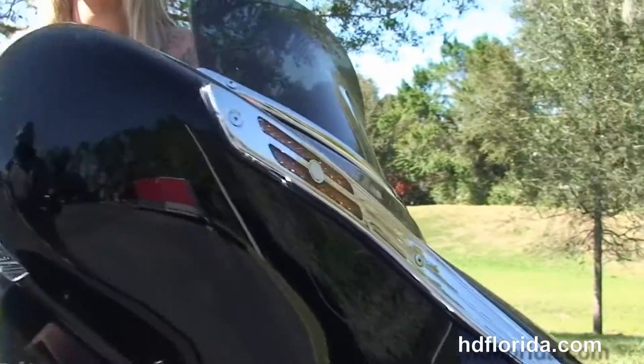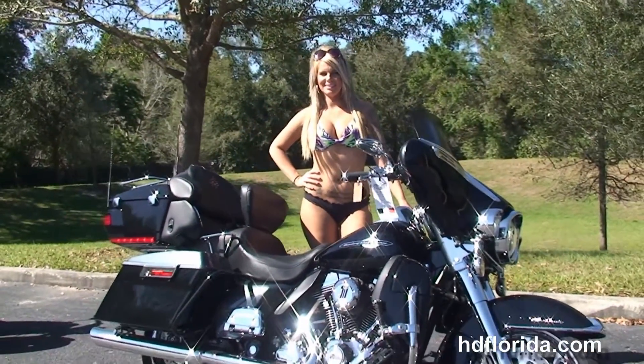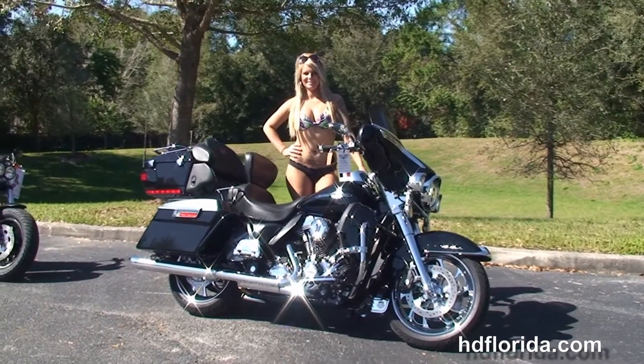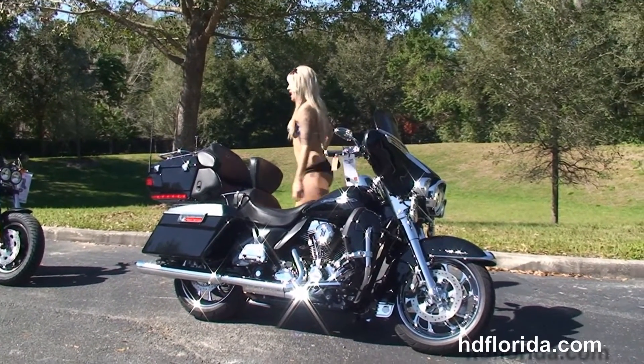Like I said, options and accessories on this bike total out over $10,000. It's in stock and ready for immediate delivery — you could be riding it down the highway today. We finance used bikes up to 72 months, and definitely don't forget to ask about our fly and ride program.